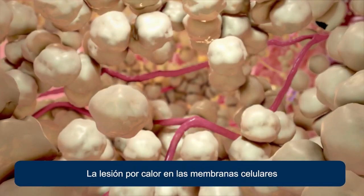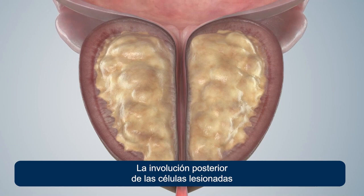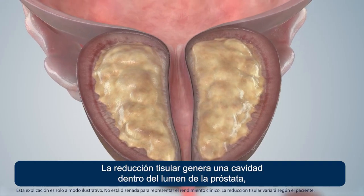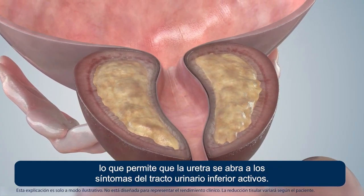The heat injury to the cell membranes results in instantaneous cell death. Subsequent involution of the injured cells results in shrinkage of the adenoma over time. Tissue shrinkage results in a cavity within the prostate lumen, allowing the urethra to open and relieve lower urinary tract symptoms.